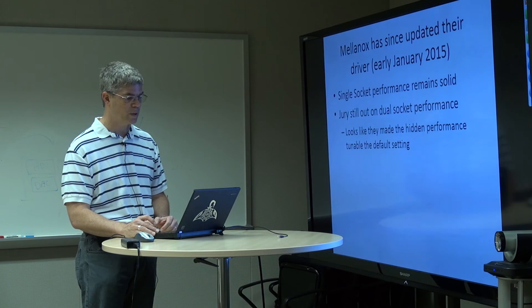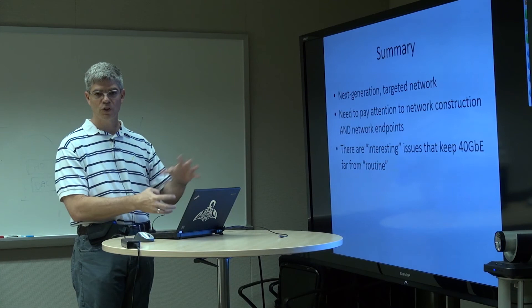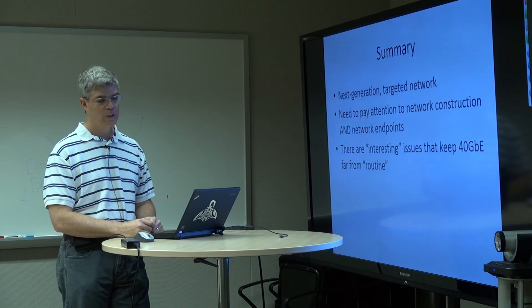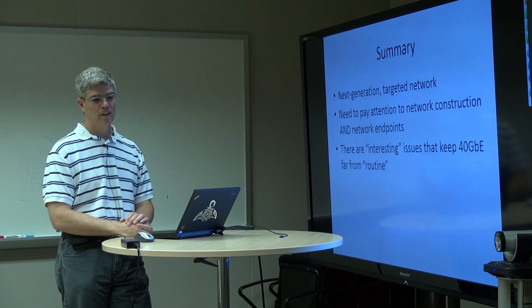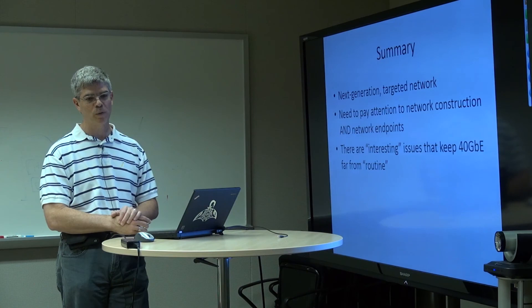Let me close here. We started with this targeted commodity-level network. We had learned a long time ago that we actually had to pay attention to the construction of the network endpoints to see if we could actually drive the network. Right now there are still interesting issues that mean 40 gigabit Ethernet in the commodity space is still far from routine — but achievable.